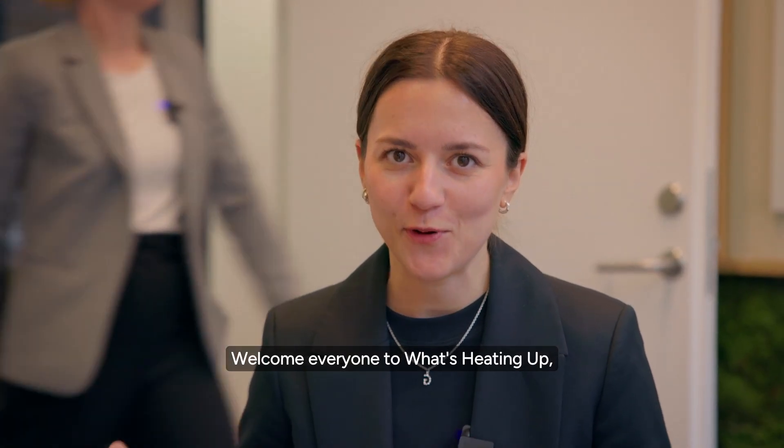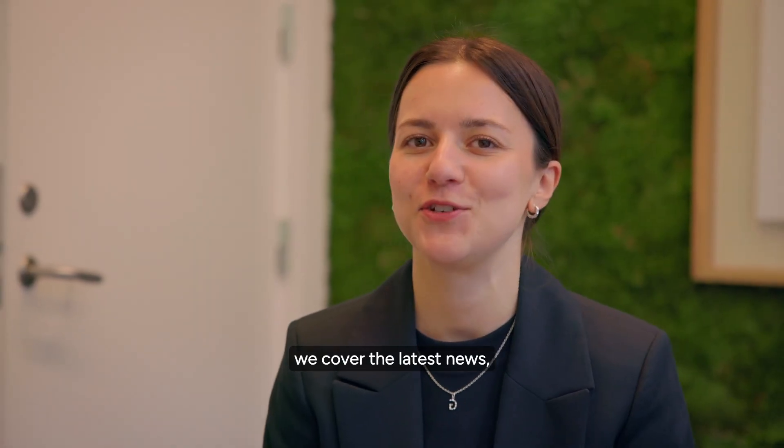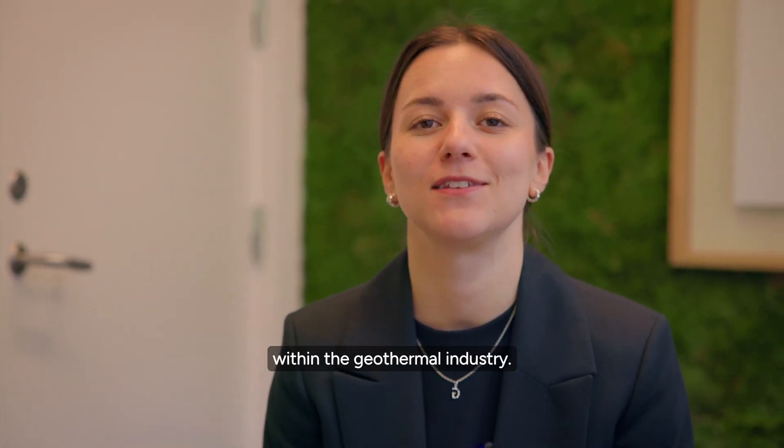Welcome everyone to What's Heating Up? Our GeoTV segment where we cover the latest news, trends and insights within the geothermal industry.